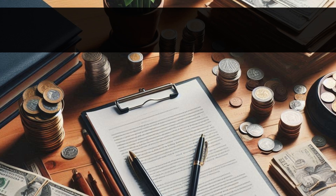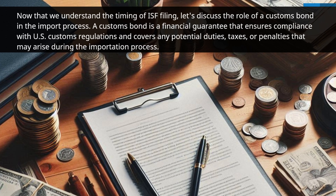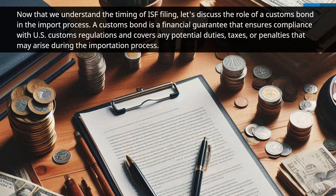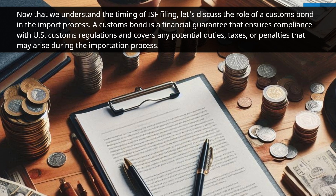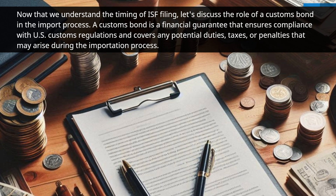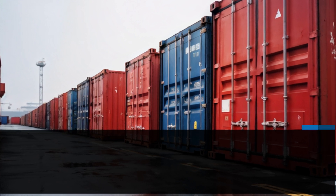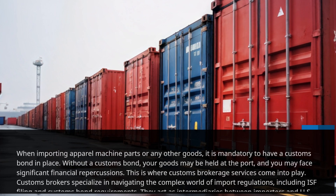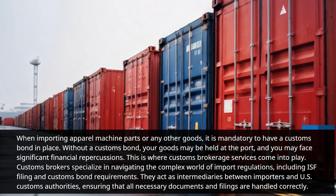Now that we understand the timing of ISF filing, let's discuss the role of a customs bond in the import process. A customs bond is a financial guarantee that ensures compliance with U.S. customs regulations and covers any potential duties, taxes, or penalties that may arise during the importation process. When importing apparel machine parts or any other goods, it is mandatory to have a customs bond in place. Without a customs bond, your goods may be held at the port, and you may face significant financial repercussions.